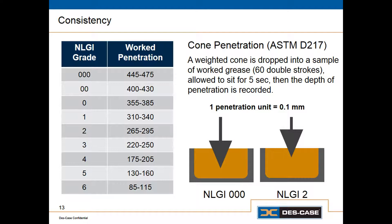At first, it may seem counterintuitive to use a higher consistency grease in a high speed application — of course we use low viscosity in high speed applications. But if you think about what the thickener is there to do, which is to hold the oil in place, it really does make sense. If we have a very high speed application, we may need a stiffer grease so that it stays in place under those high speeds or high temperatures.